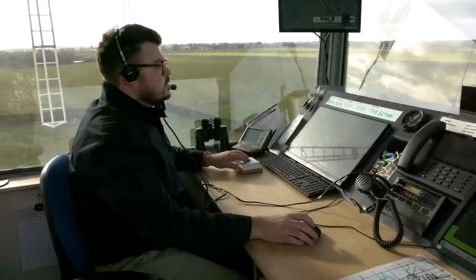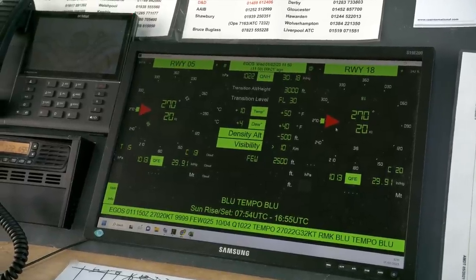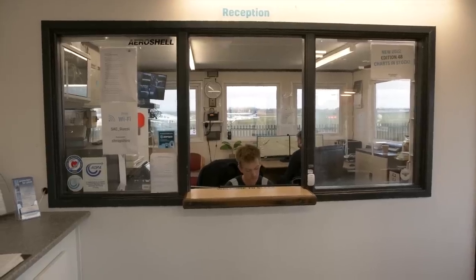No sign of ghosts when I visited. The only fright for me was the age of everyone here. George on the air ground is 27, Ben on reception is 20, and the manager Bruce is just 22. I feel so ancient.